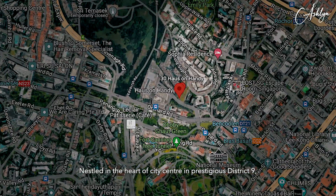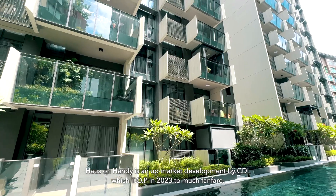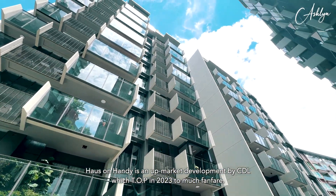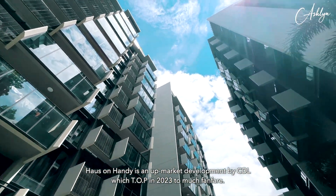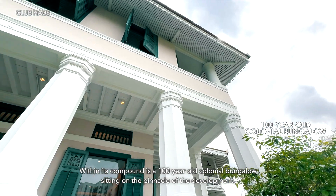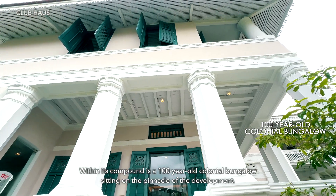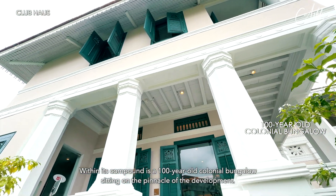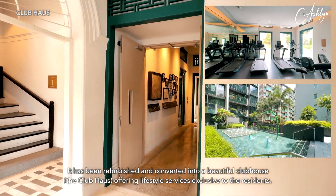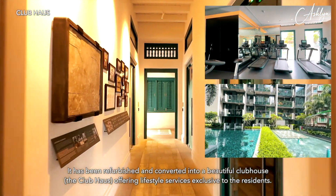Motorized outdoor blinds have been installed at both balconies for maximum comfort and added usable enclosed space. Nestled in the heart of the city centre in the prestigious District 9, House on Handy is an upmarket development by CDL which TOP in 2023. Within its compound is a 100-year-old colonial bungalow sitting on the pinnacle of the development, refurbished and converted into a beautiful clubhouse offering lifestyle services exclusive to residents.